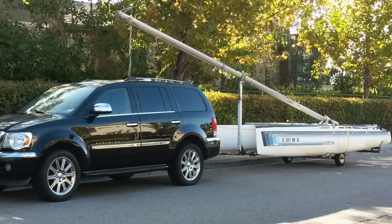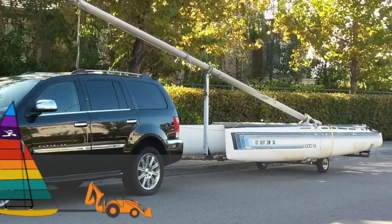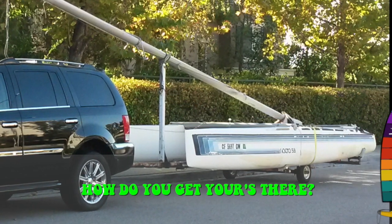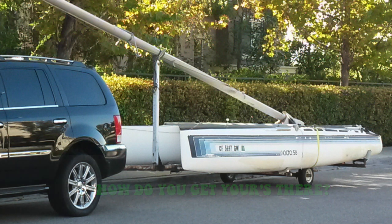I think you'll agree this is a good entry for how do you get yours there — this is how Pat got his there on this occasion. His other 5.8 is an orange one, which is undergoing some restoration at the moment, and once that restoration is complete we'll be featuring it here on Show Us Your Cat on JoyriderTV. Thanks for that Pat with the 5.8s.